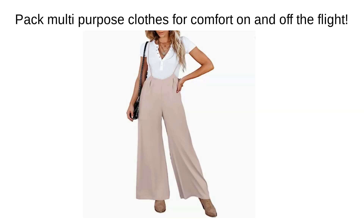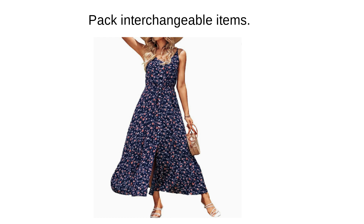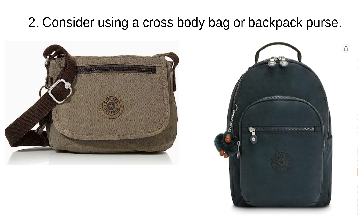Tip number one: pack multi-purpose clothing for comfort on and off the flight. Remember, think comfort and think interchangeable pieces that can be used one-to-one with another.